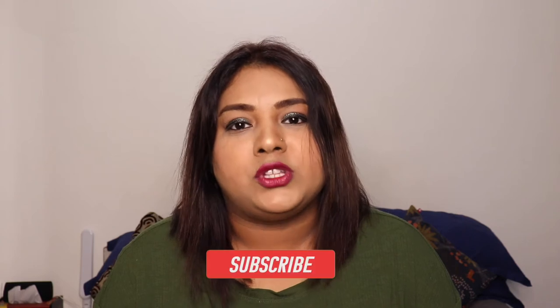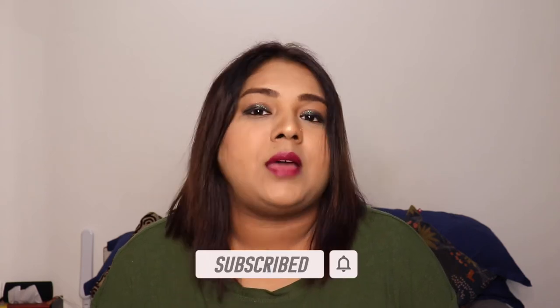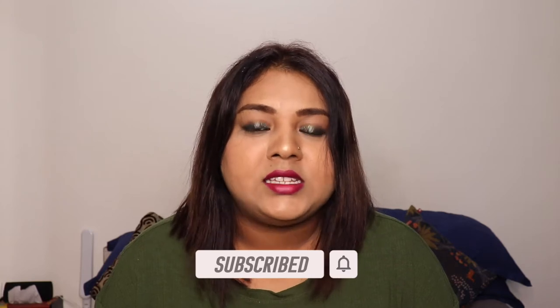Before we start unboxing this April edition Fab Bag, I would request whoever is watching my video to please subscribe to our channel. And to those who are already subscribers, thank you so much for supporting us.